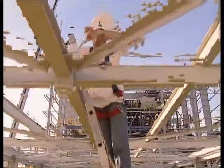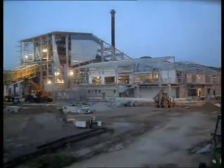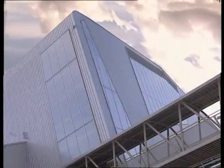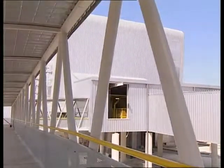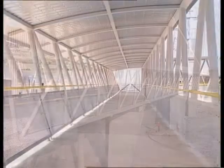Acciona Energía wanted a plant that would stand out in architectural terms. To do this, the architects came up with a steel roof and a unified design for the different buildings. Large polycarbonate skylights were installed, plus a visitor's gallery that allows the production process to be observed without interfering with it.